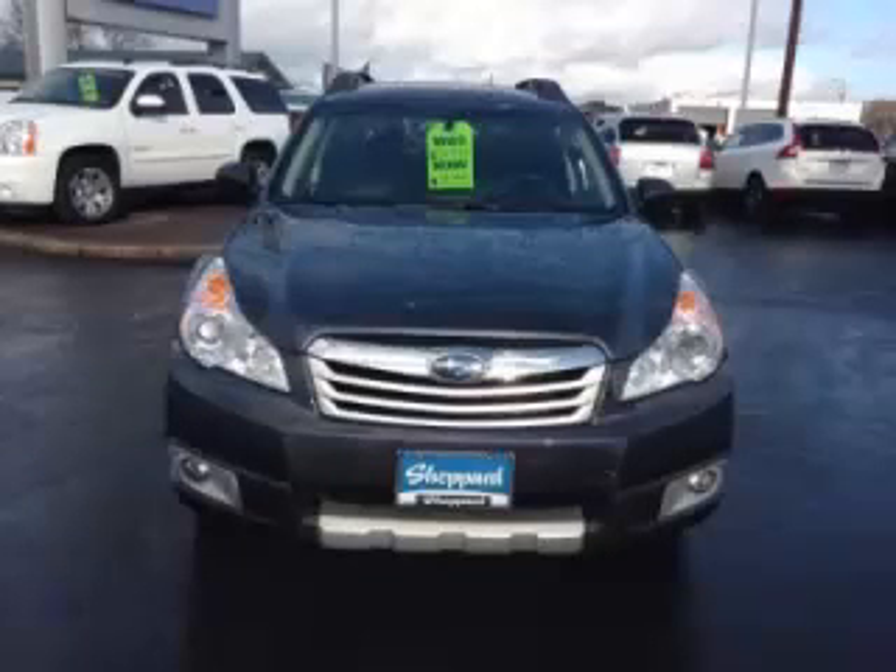Alloy wheels and dual power seats round out the package. Are you ready to experience this vehicle for yourself? Call today to schedule your test drive, and remember to ask about our low internet financing.